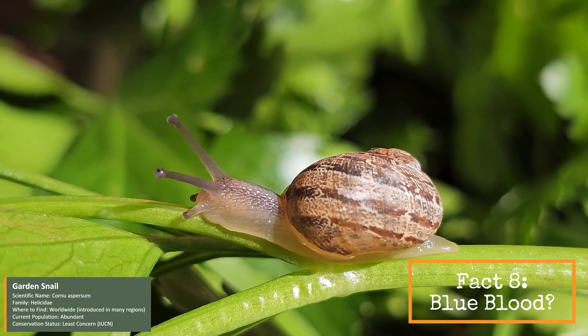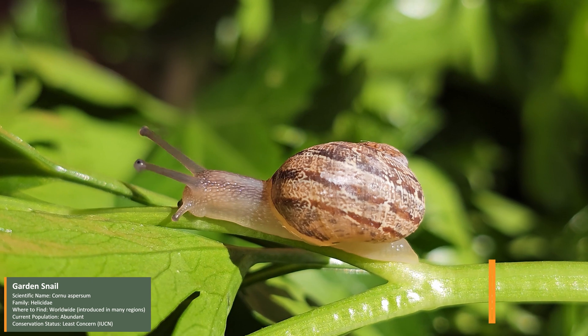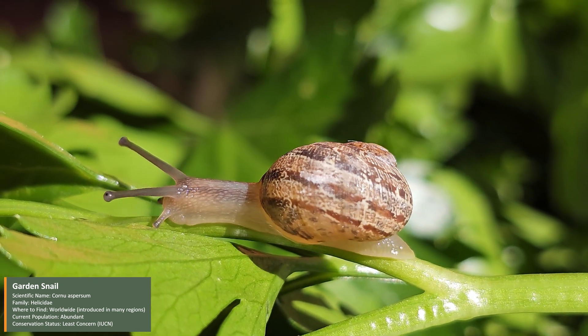Unlike us, snails have copper-based blood, which turns blue when it's oxygenated. This helps them survive in low-oxygen environments.